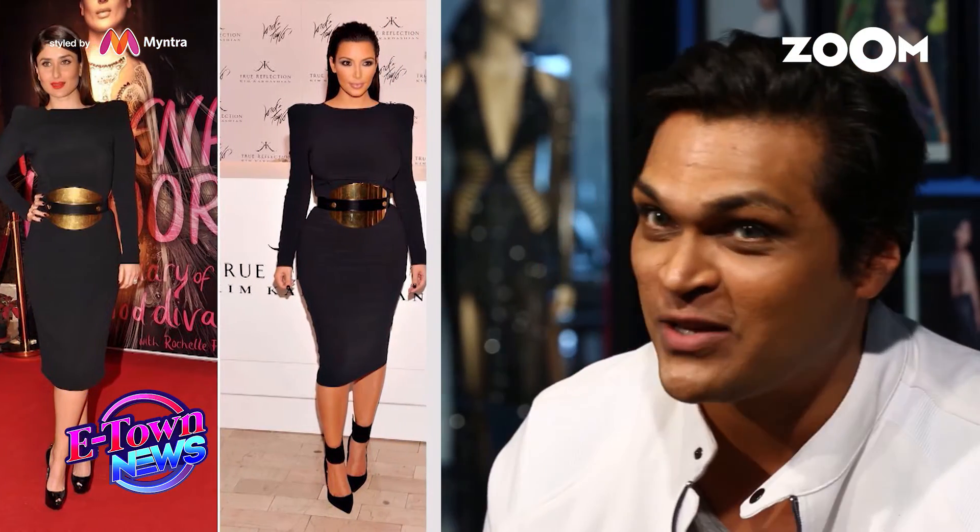Hi, I'm Swapnil and you're watching me on What's Hot and What's Not. To be original, you obviously can't rely on something that's already come on the red carpet or what the celebrities have already worn. And more often than not, they've followed someone from the West, so it's copied from one to the other to the other.